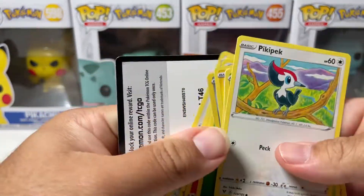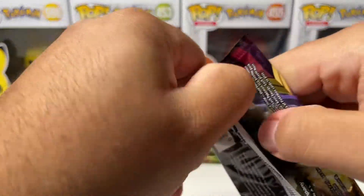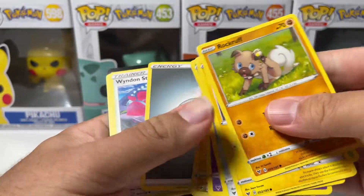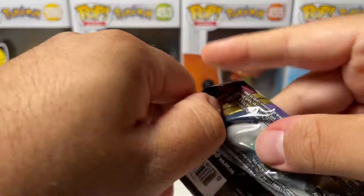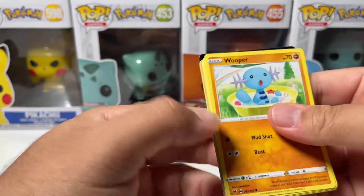Another holo — Lugia right there. The good thing is we're going at a good pace. Another holo — we pulled at least 15 holos, I'm not even kidding. That's where all the Ultra Rares are — they got replaced with holographics.